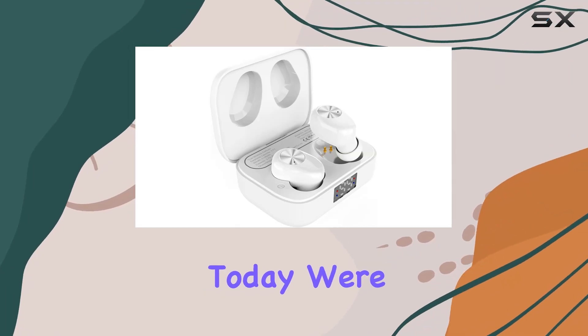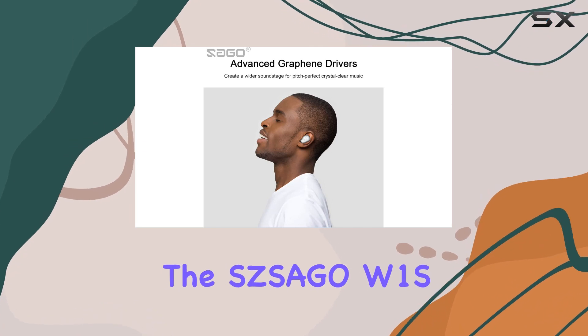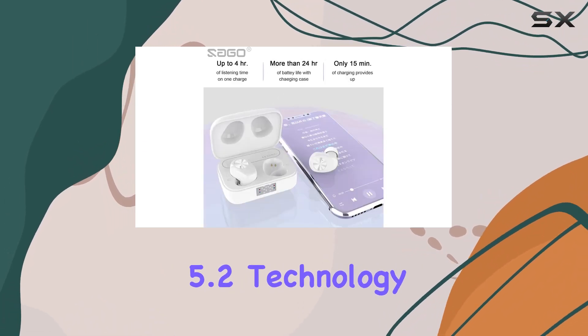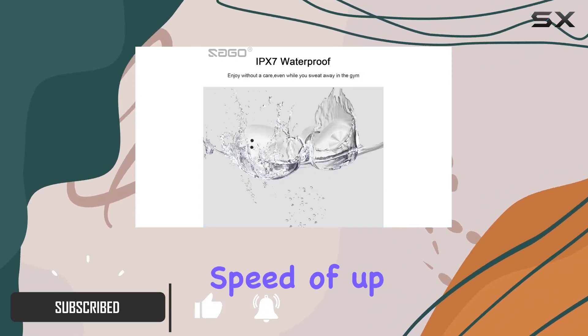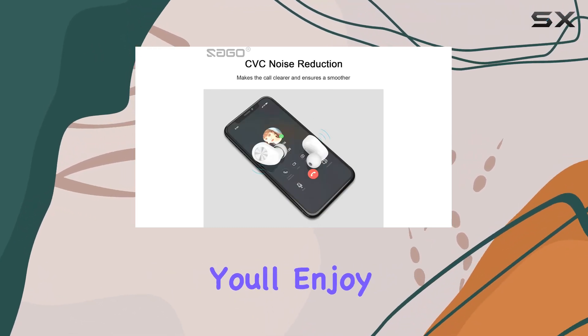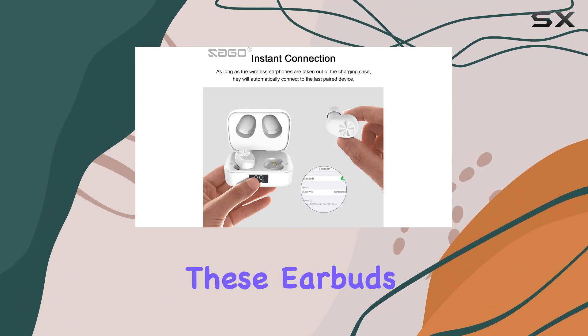Hey everyone, today we're diving into the world of true wireless earbuds with the Sasego W1S. These earbuds boast Bluetooth 5.2 technology, delivering a seamless communication experience with a transmission speed of up to 48 megabytes per second. Whether you're on the move or just jamming out, you'll enjoy uninterrupted conversations and crystal clear music.